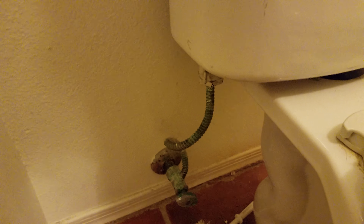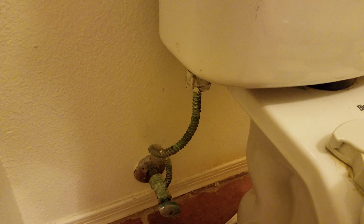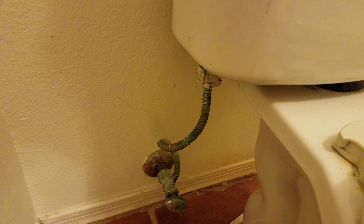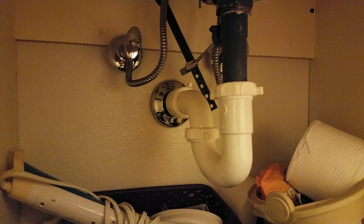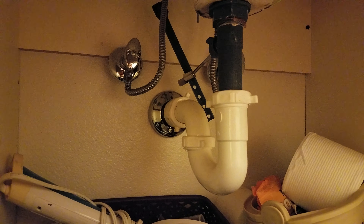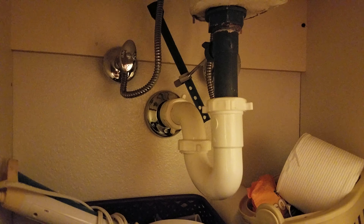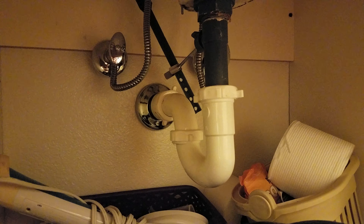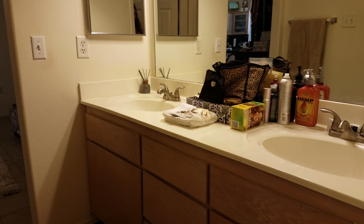The fittings here — the angle stops and the lines — all need to be replaced for sure; they're not looking very good. Same thing with underneath the sinks. They're the older style and they're known to break and flood, so definitely a good idea to replace these. It does have double vanities.